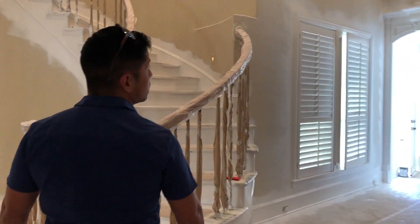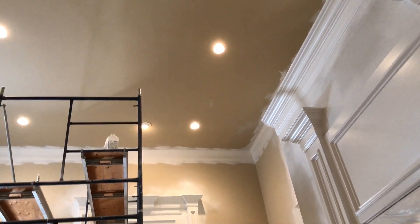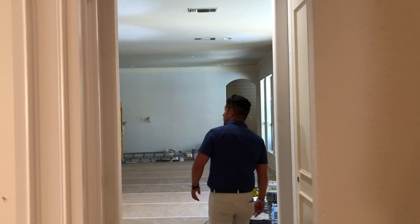As we go through the house, you can see that we removed a bunch of the paneling, put some PM molding on it, removed the chandeliers, replaced some of the paneling in the formal dining, and now we're here back in the kitchen.